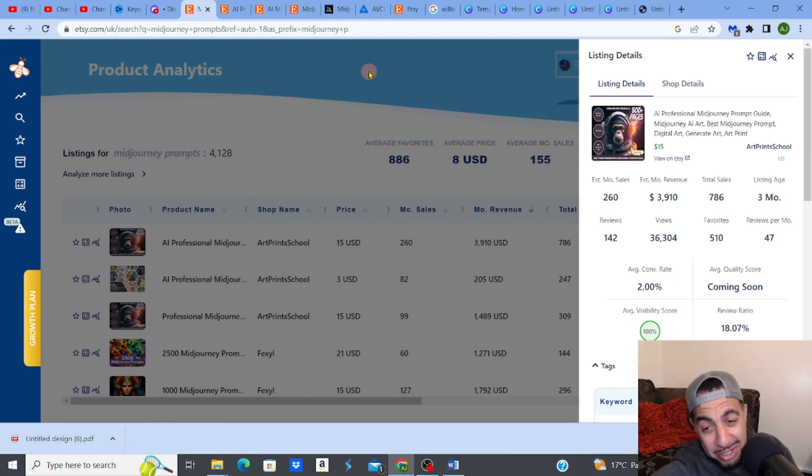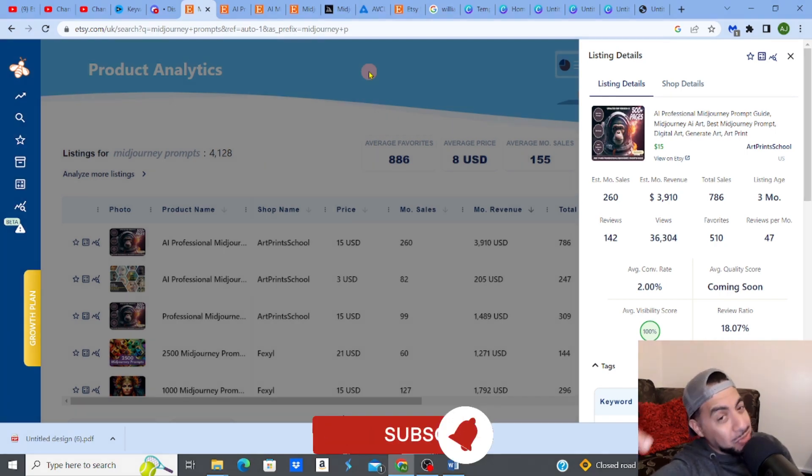This digital product of MidJourney prompts gets $3,910 a month, and it's only been listed for three months. MidJourney prompts is one of the newest niches out there, and I'm going to show you exactly how to create it and get that fantastic passive income.